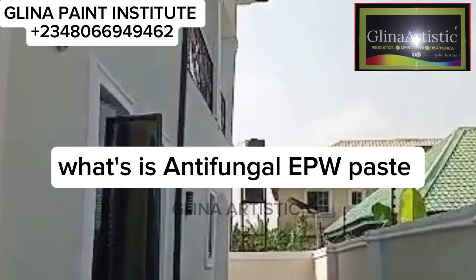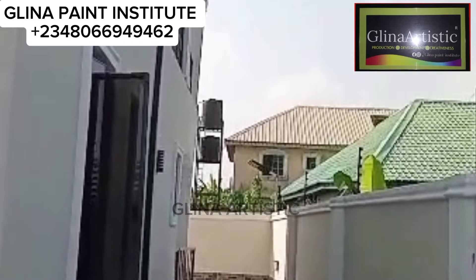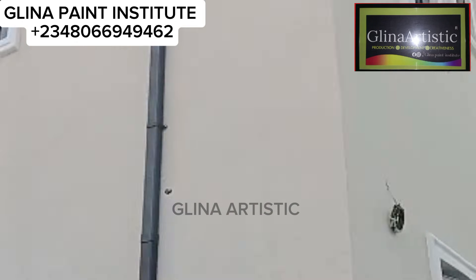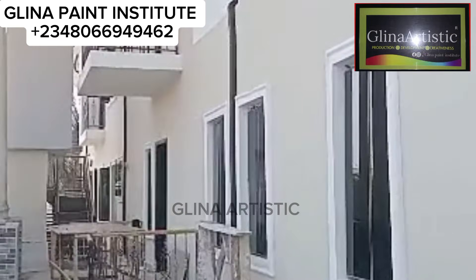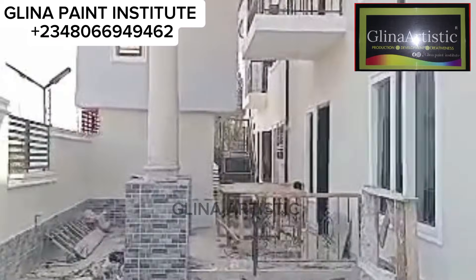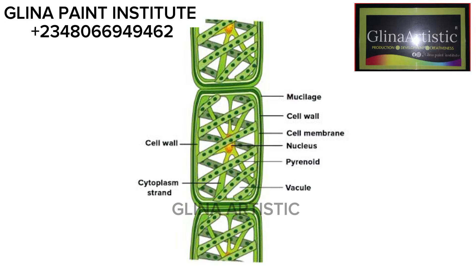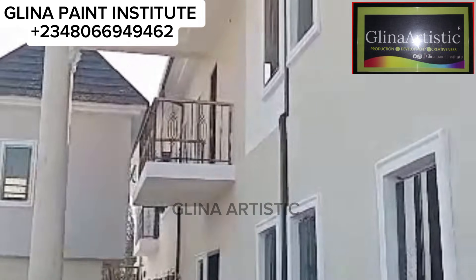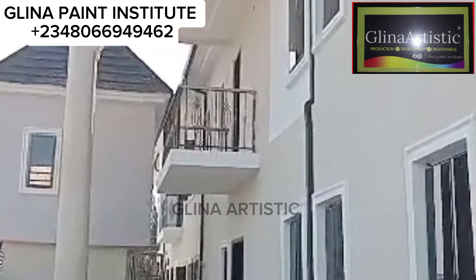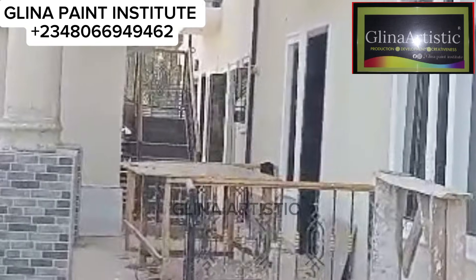Now, what is antifungal paste? A lot of us know what antifungal is, but we don't really know the function of these chemicals. Antifungal EPW paste is a specialized chemical additive designed to prevent fungi growth like spirogyra and mud from forming on painted walls. It is particularly crucial in water-based paint, where moisture often becomes a breeding ground for this problem.